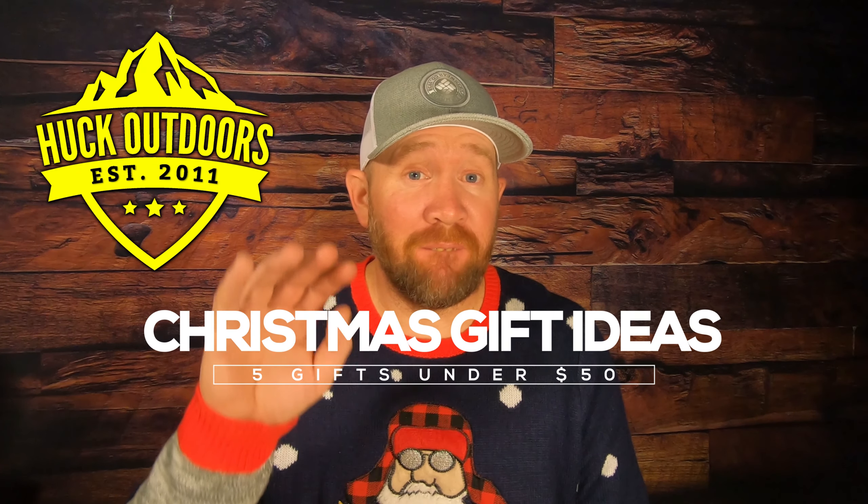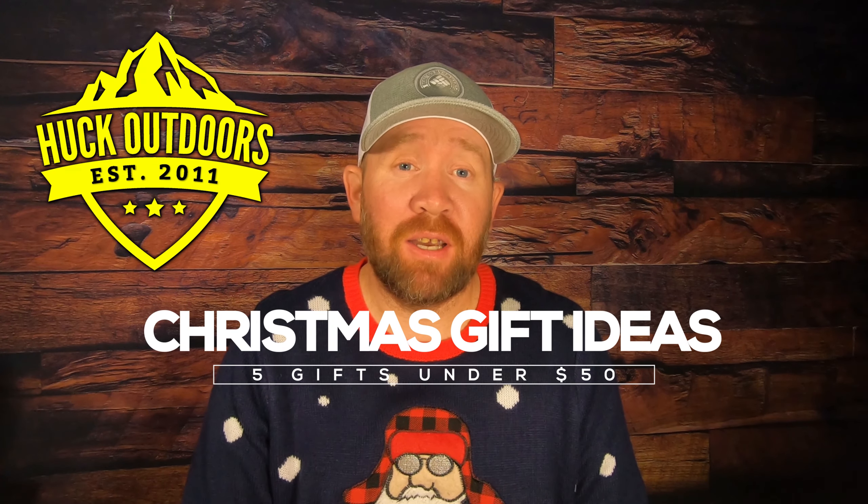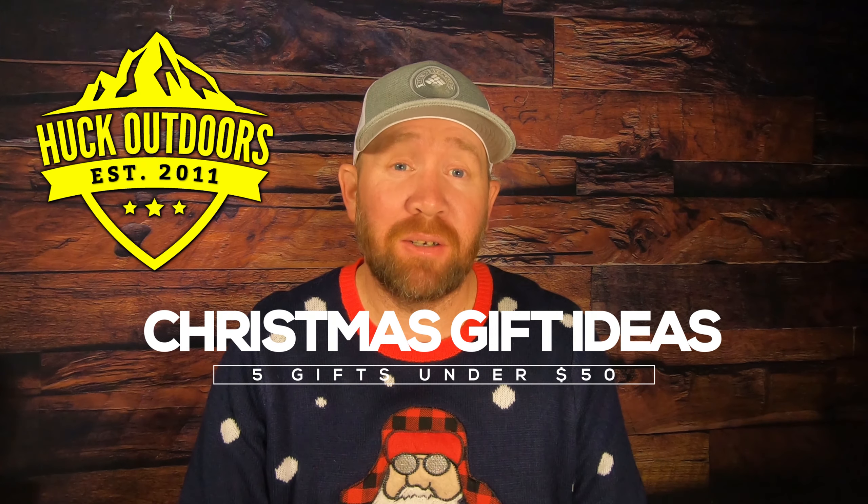Christmas is right around the corner, so this is five gifts under $50 for the special hiker and backpacker in your life. The five gifts I'm about to show you are from cottage industry companies, so check them out. I know they'll appreciate some love during the holiday season. Let's get to it and go over these five gifts.